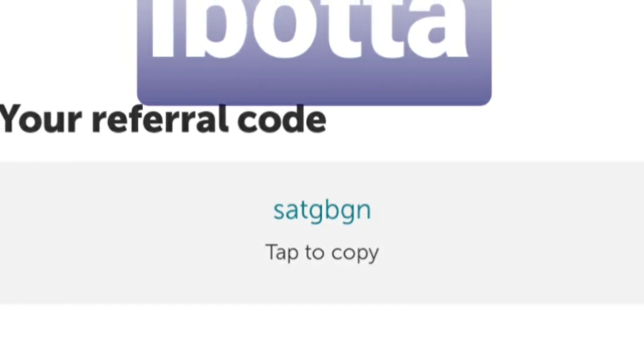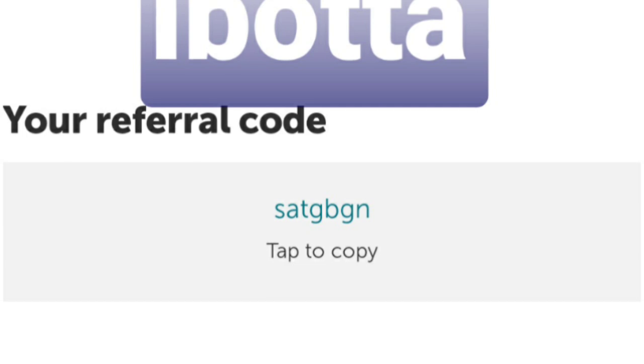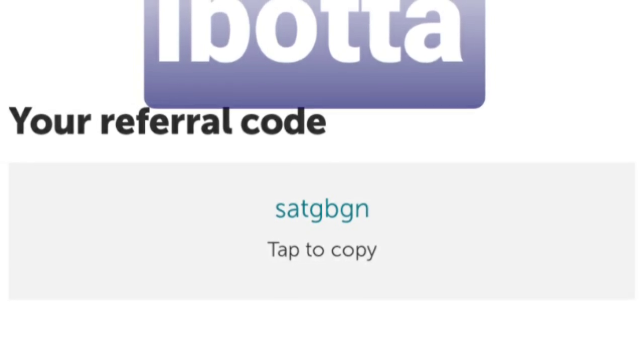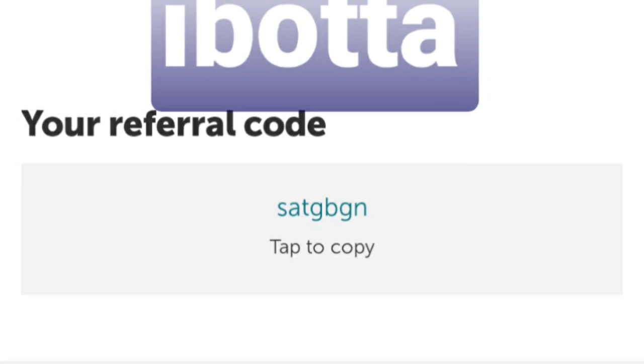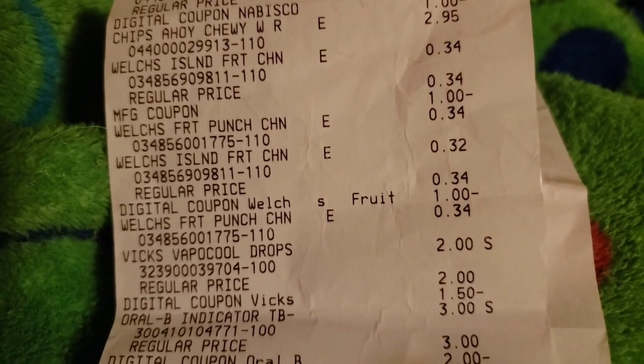I hope this has helped you guys out with the deals you can do this week and deals for your five off twenty-five. Thanks for watching and I'll see you in the next one.